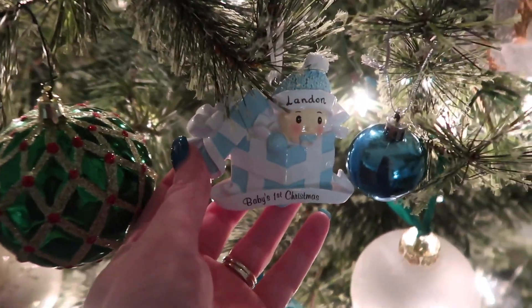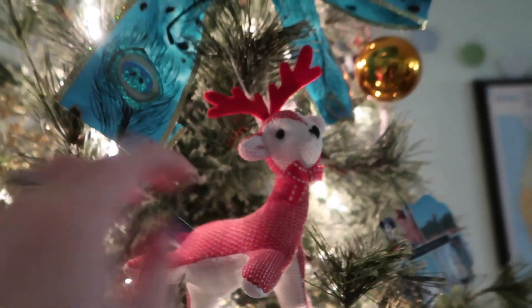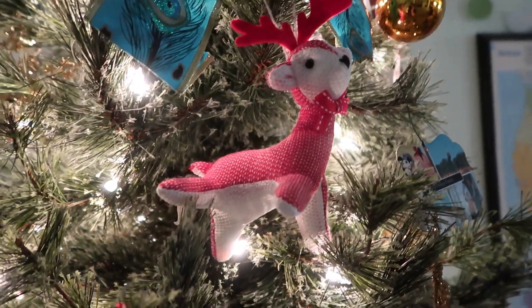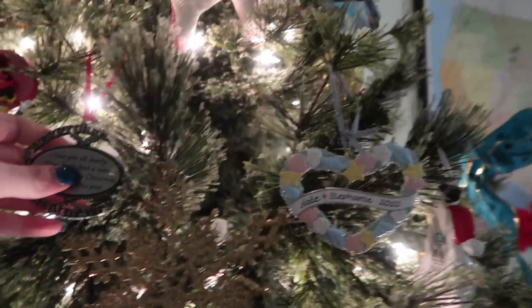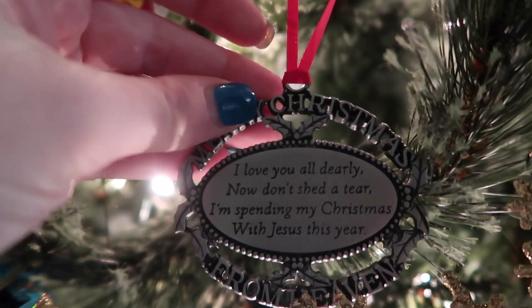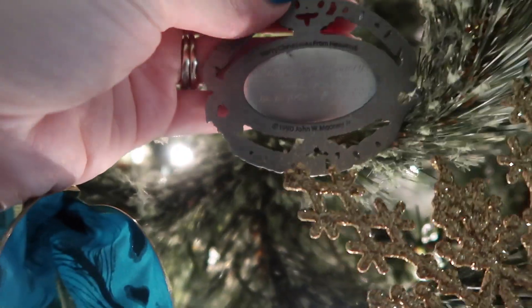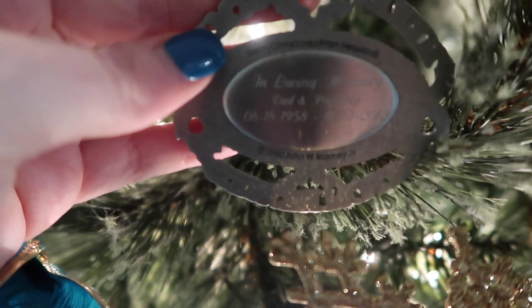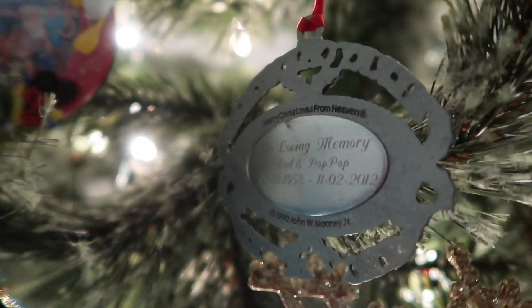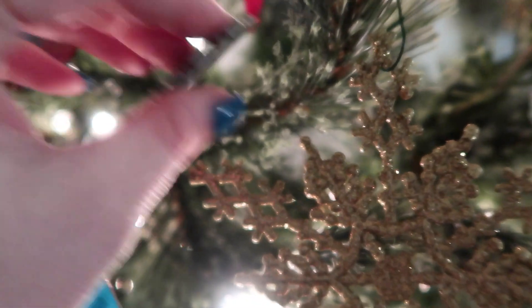We have some other ones — like Nate's UK helmet, and then we had Baby's First Christmas from when Landon was born. This is one of the first ornaments Landon picked out from Target. We have this one for when Nate's dad passed away — I'm pretty sure it says something meaningful on it, and we always make sure we put this one on.